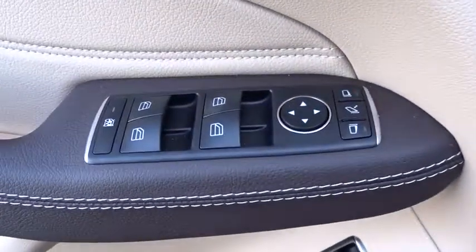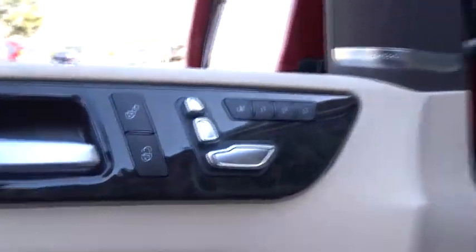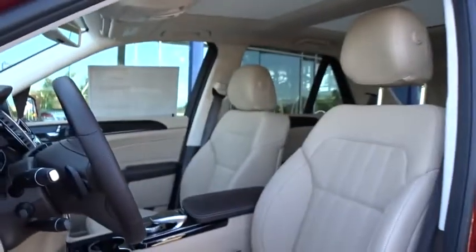Auto-dimming rear-view mirror, keyless start, floor mats, aluminum wheels, four-wheel disc brakes, cruise control.